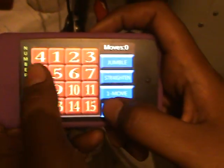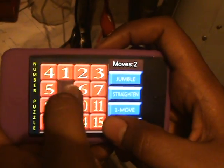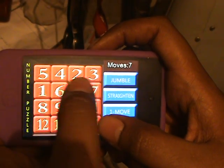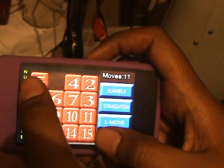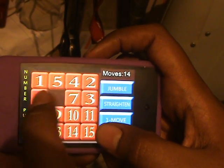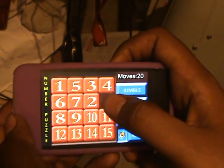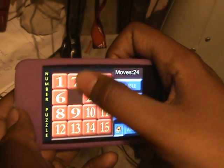Okay, take it. Try to get them in order. Make some effort. 1, 2, 3.